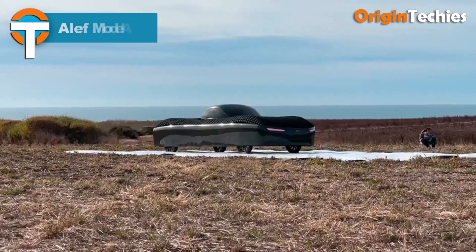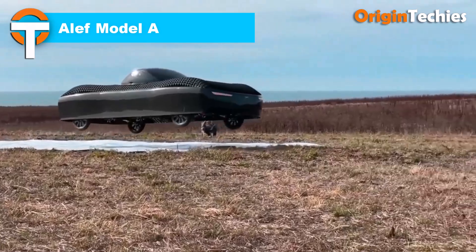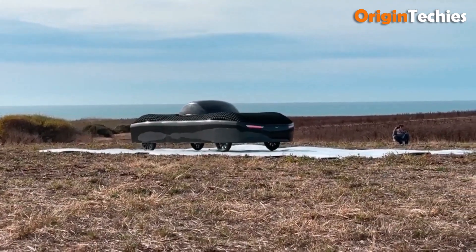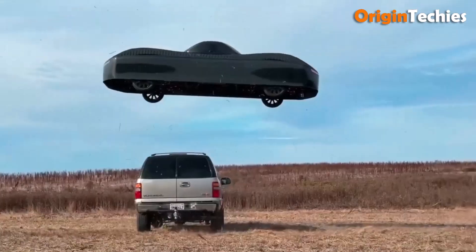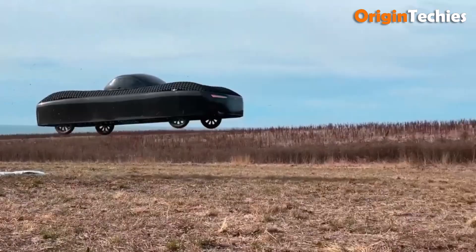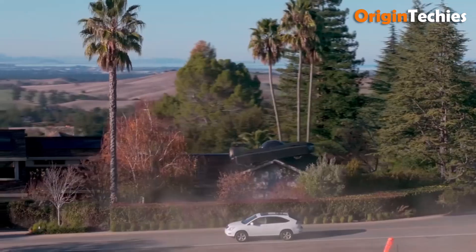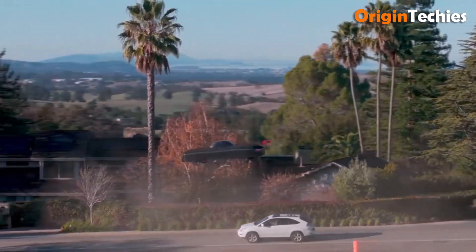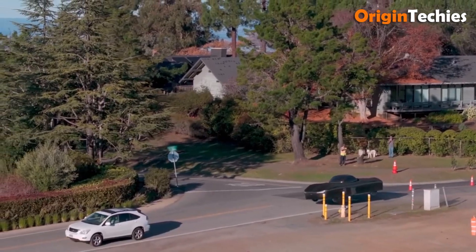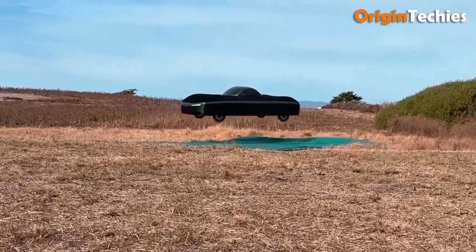The Aleph Model A is a groundbreaking electric flying car that merges automotive and aviation technologies into a single, street-legal vehicle. Designed for one passenger, it boasts a driving range of 200 miles and a flying range of 110 miles. Its eight electric motors provide vertical takeoff and landing (VTOL) capabilities, while a carbon fiber composite fuselage ensures durability and lightweight performance. The spherical cockpit rotates to keep the pilot oriented during flight, and the vehicle features distributed electric propulsion (DEP) for enhanced safety.